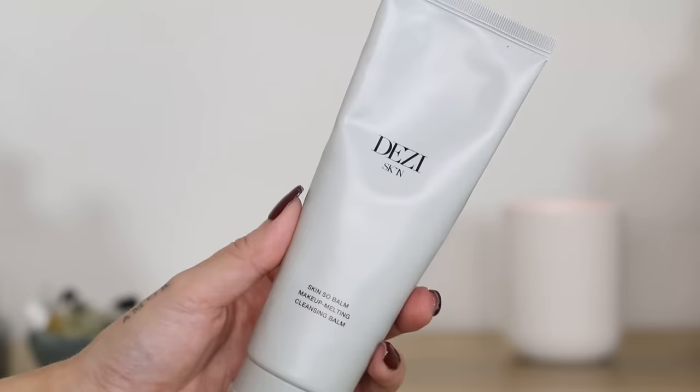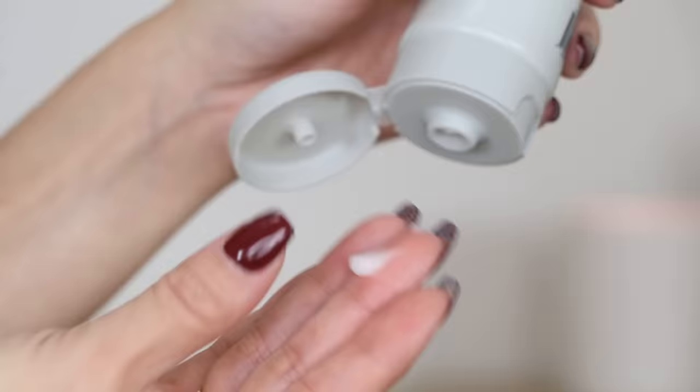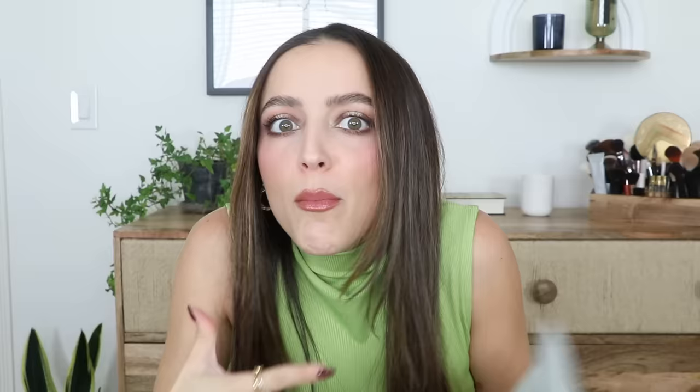The Skin So Bomb Makeup Melting Cleansing Balm from Desi Skin is so so good. I love a makeup cleansing balm that comes in a tube — it is so satisfying to squeeze it out rather than digging into a tub. And this is the only makeup cleansing balm that melts away everything.